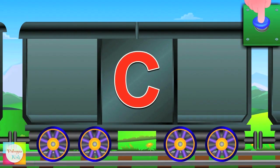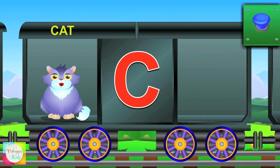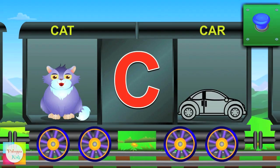Now comes C. C for cat and the cat says meow. C for car and the car is yellow.